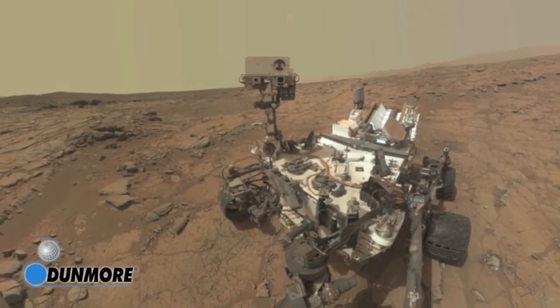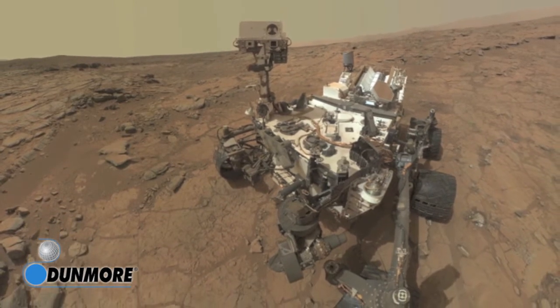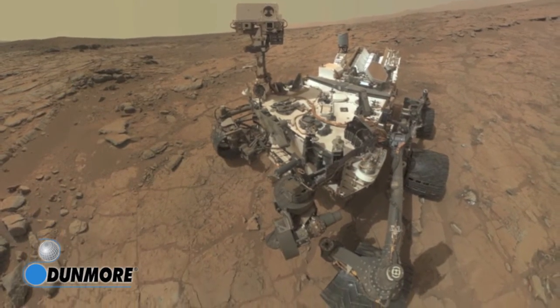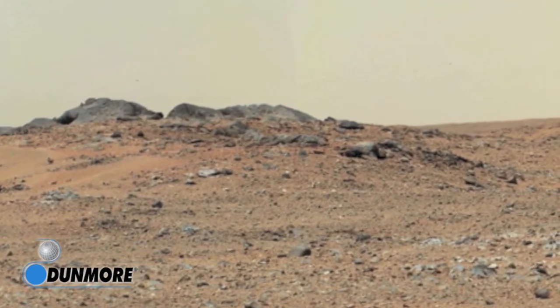The Mars rover Curiosity has sent over 70,000 images from the surface of the red planet and fired its laser more than 75,000 times to investigate the nature of Martian soil and rocks.